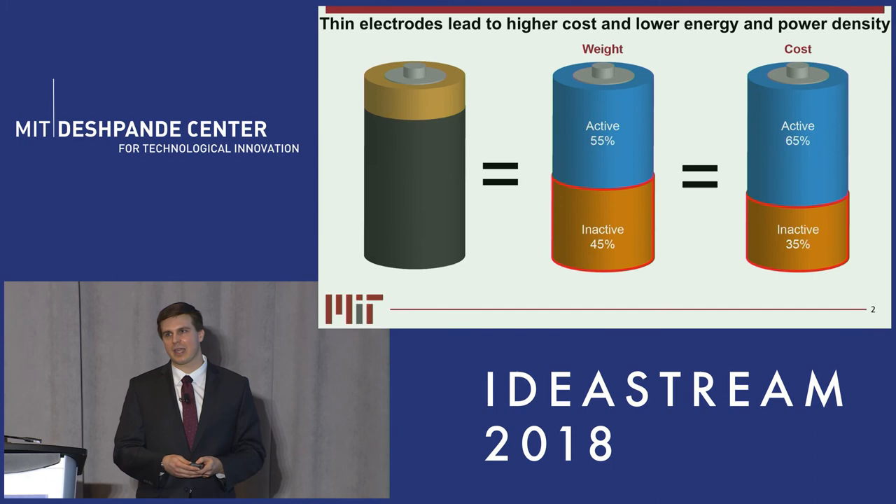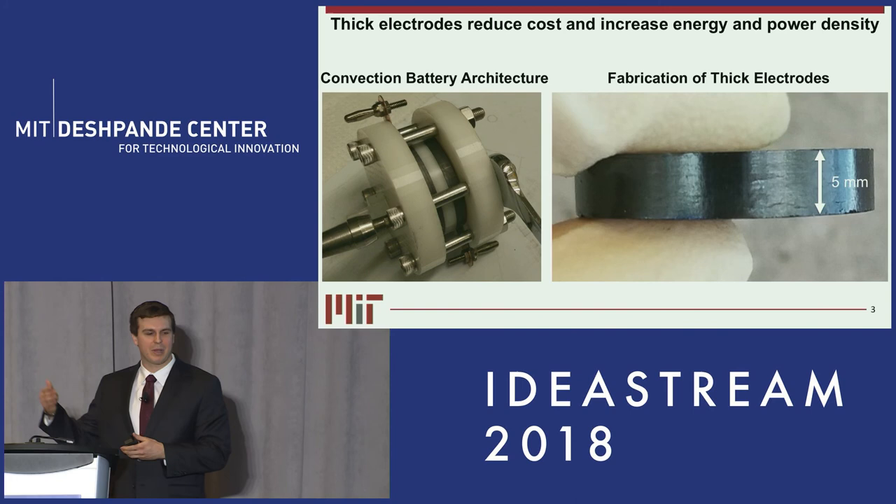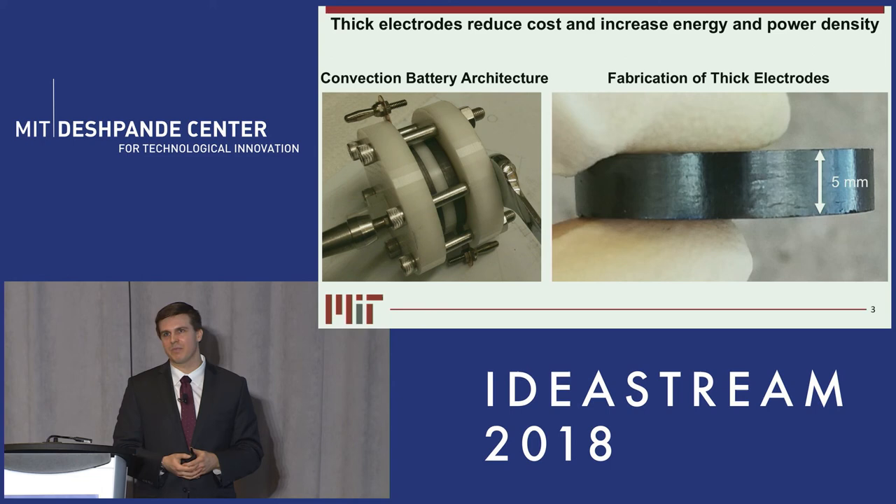By putting thicker electrodes into the battery, we can reduce the amount of inactive components and therefore increase the overall energy and power density. We have filed a provisional patent application on our technology, and our intellectual property comprises two portions.